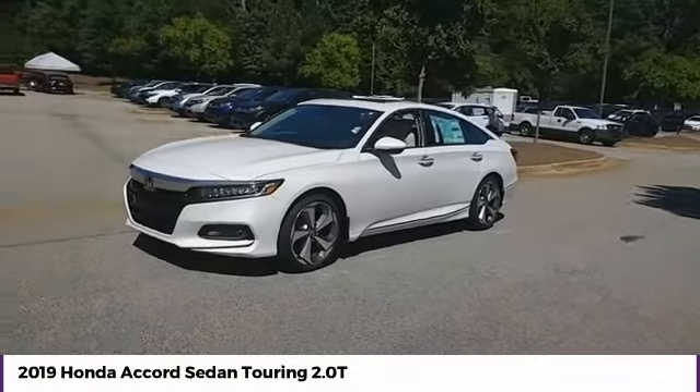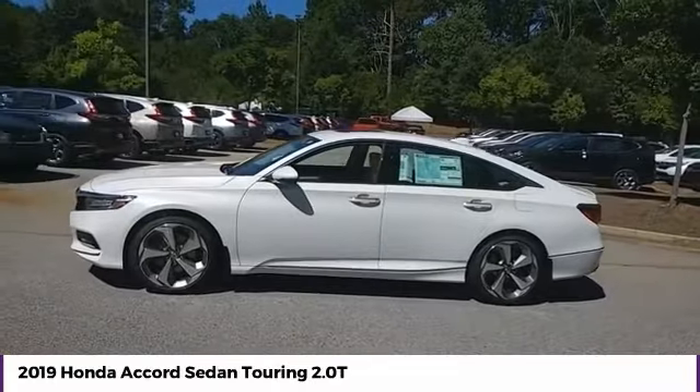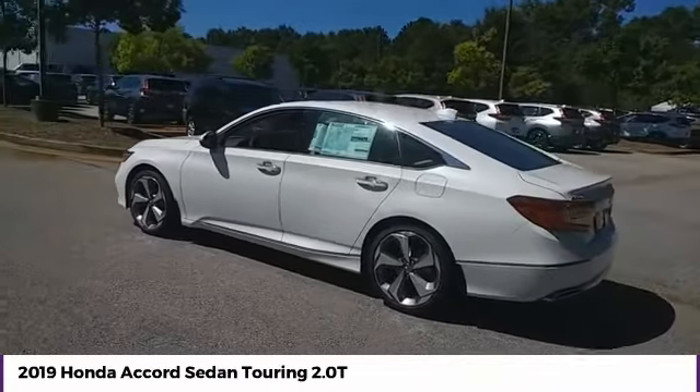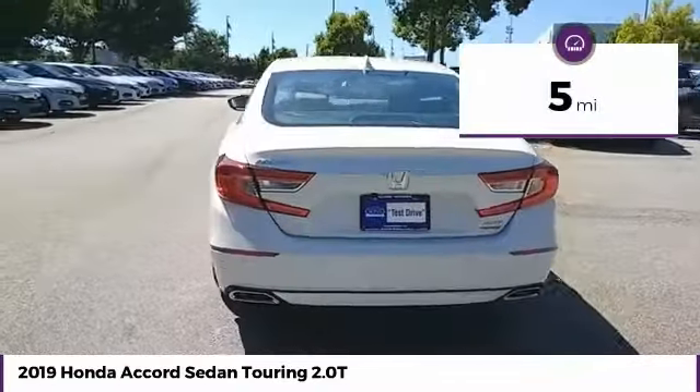We are pleased to show you the 2019 Accord — ingeniously simple, yet overflowing with luxury and technological creativity. All that and more in the Accord. This vehicle has less than 100 miles.